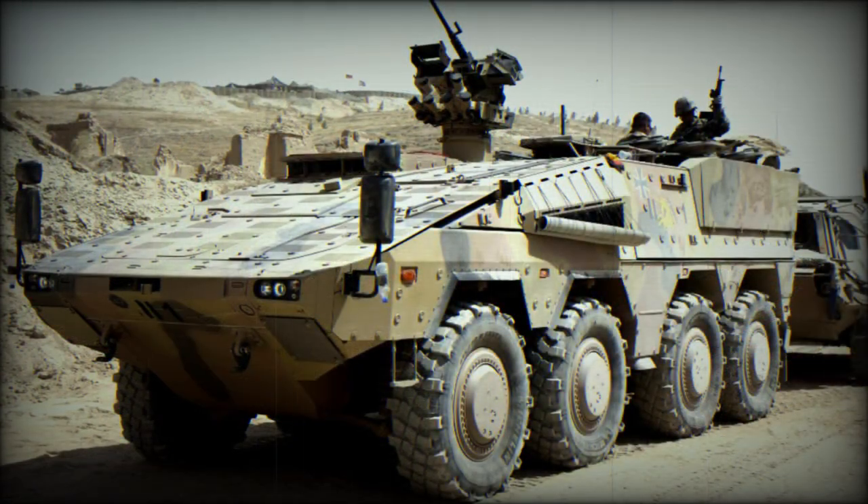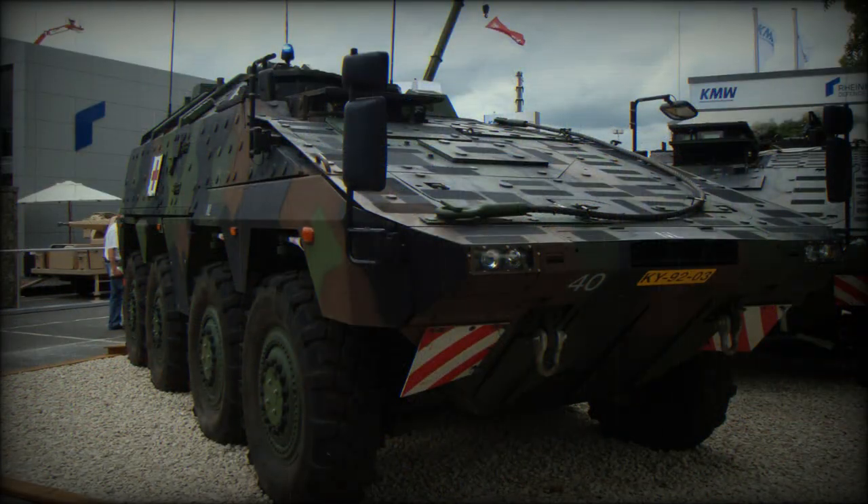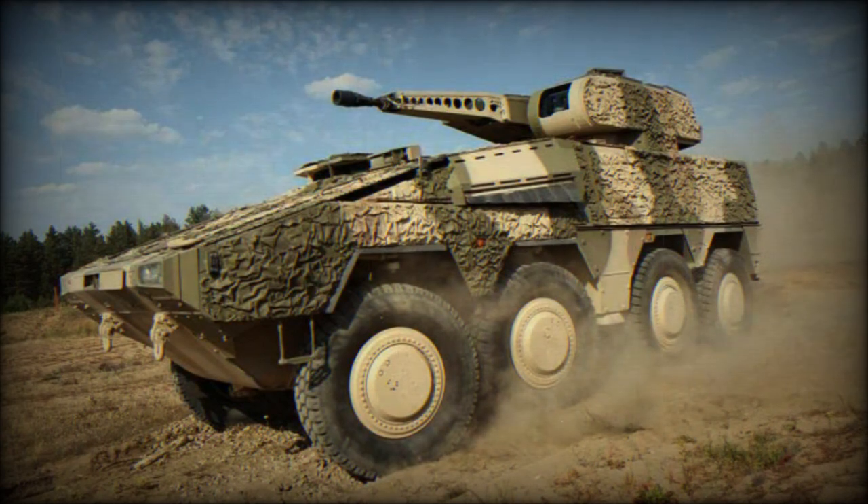The engine provides a power output rating of 880kW to drive the track-and-wheel system. Maximum allowable road speeds reach 100km/h with an operational range listed out to 500km. Ground clearance is set at 0.45m, giving the vehicle good cross-country capability.